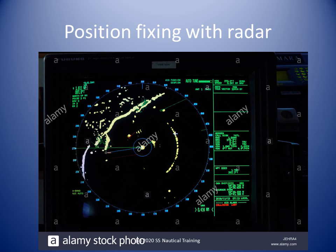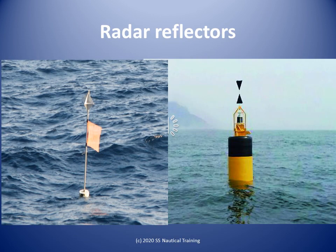Radar is a useful position-fixing tool when we factor in the limitations of the radar set and the quality of the targets. Radar reflectors are fitted to objects like buoys to improve the range of detection and assist identification. Most important buoys and many minor buoys are now fitted with radar reflectors that are incorporated within the structure of the buoy and not so visible to the navigator.